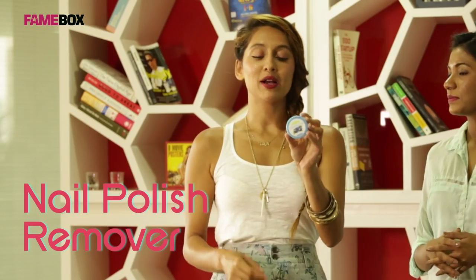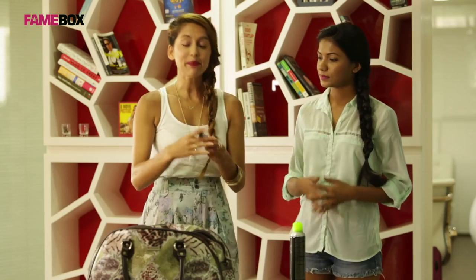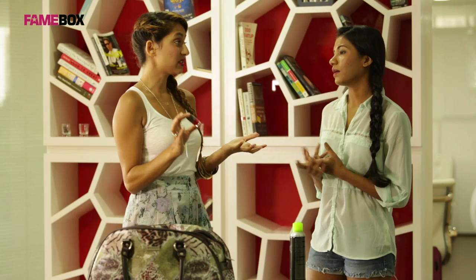Now we move on to our nails. Nail polish remover — these pad ones are great. Just keep whatever kind of nail polish remover in your bag always. Keep an extra nail colour — just choose one. A red goes with pretty much everything; it's a good neutral colour. Or a nude. Just keep a colour in there.